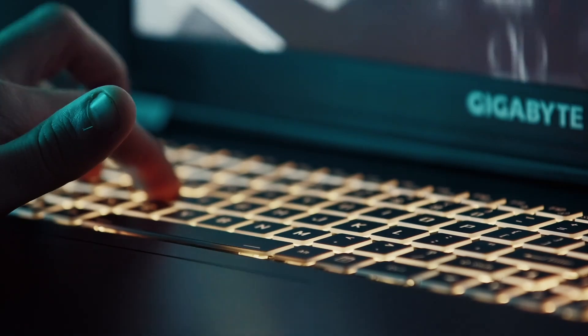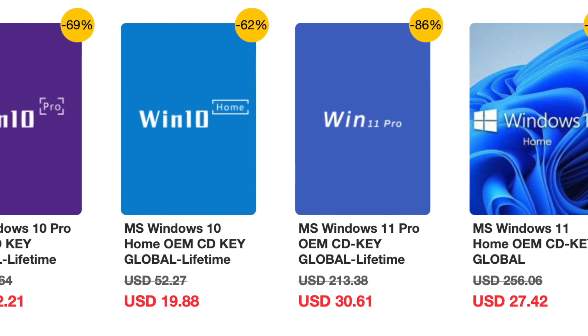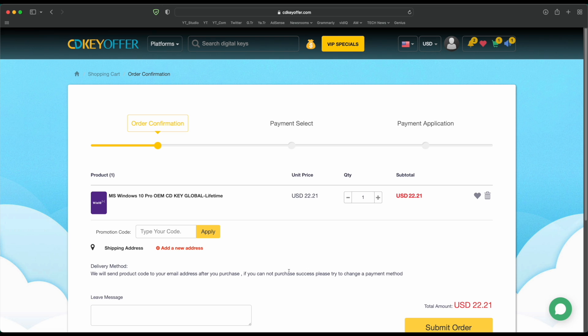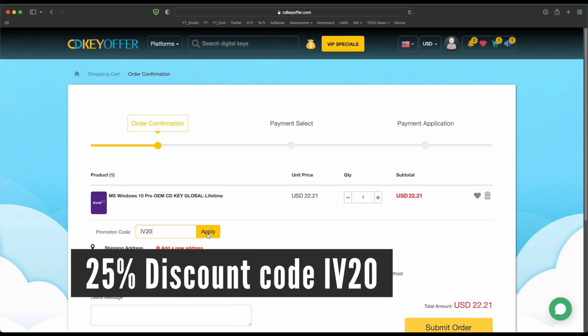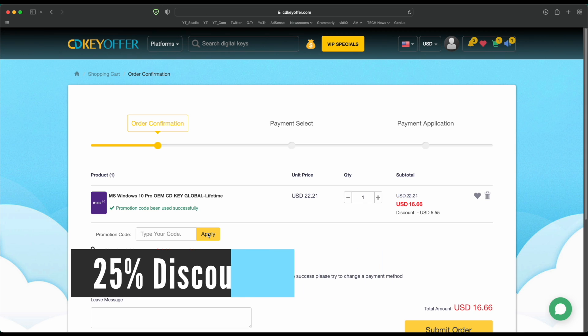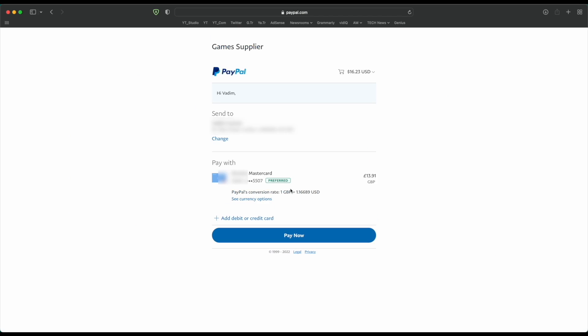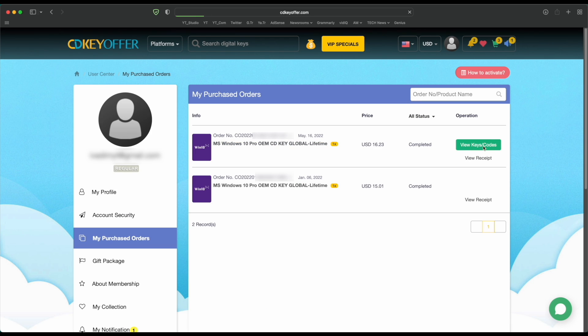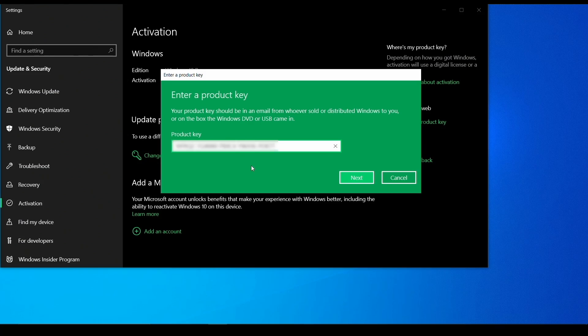But first an ad from a sponsor. Buy your Windows 10 or 11 key for less from CDKeyOffer.com at the link in the description below. Use code IV20 to get a 25% discount that brings the price down to as low as $16. You can securely check out with PayPal and receive your Windows key in minutes, ready to be activated on your PC.